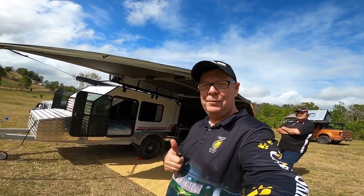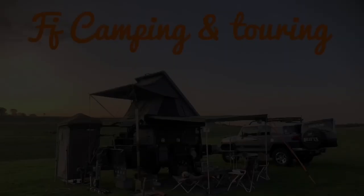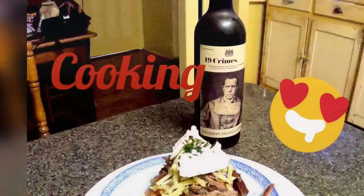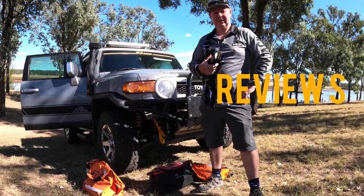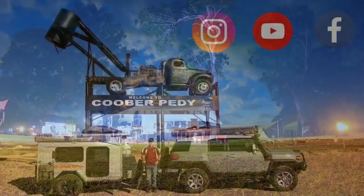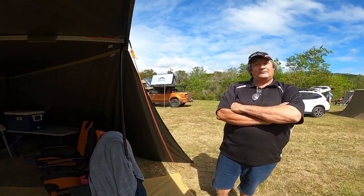Hi everyone, Steve here. I've got another video for you today. I'm down at Kenilworth grounds at Bluff Creek and I've run into an old mate. He builds teardrops and here it is — a Ventureman. Here's Mark. Hey everyone, how are you going? Mark from Troublebug Campers.